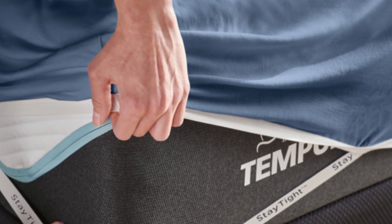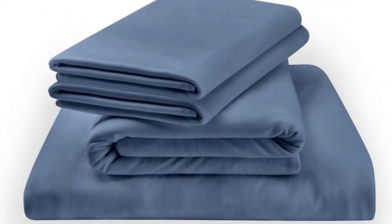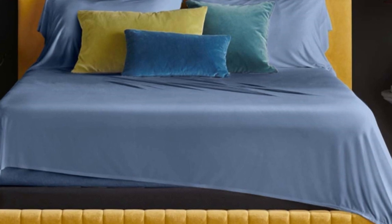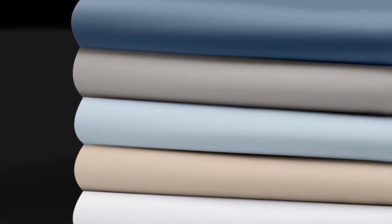At full price, the Tempur-Pedic rayon sheets for a queen-size set will cost around $170, making them pricey for those with a budget in mind. Pros: soft jersey feel, lightweight and won't trap heat, fitted sheets should stay in place. Cons: pricey for some.